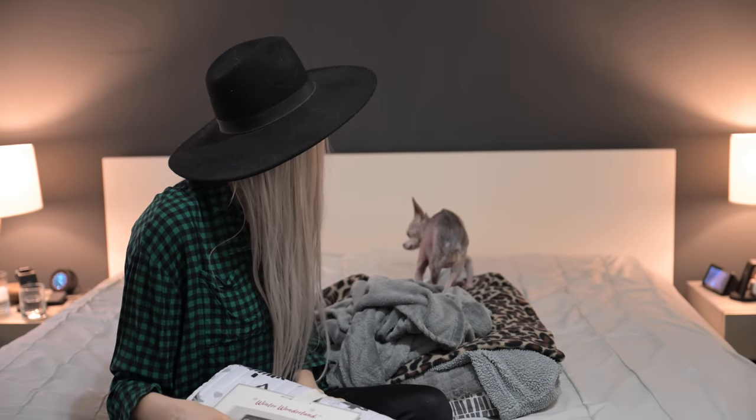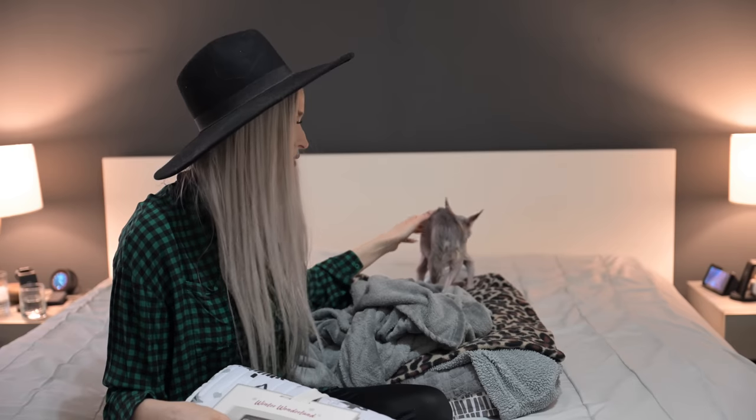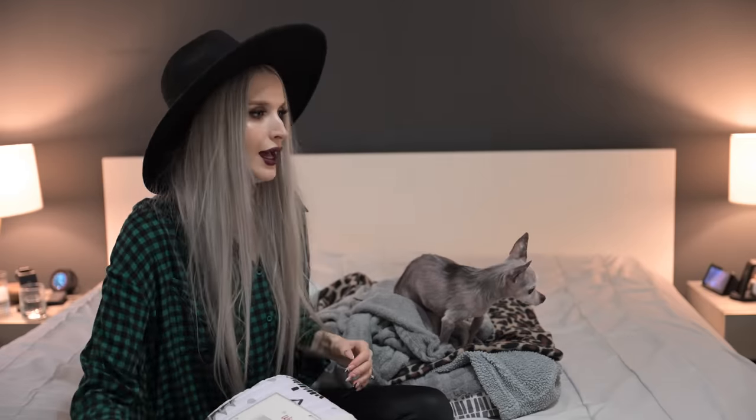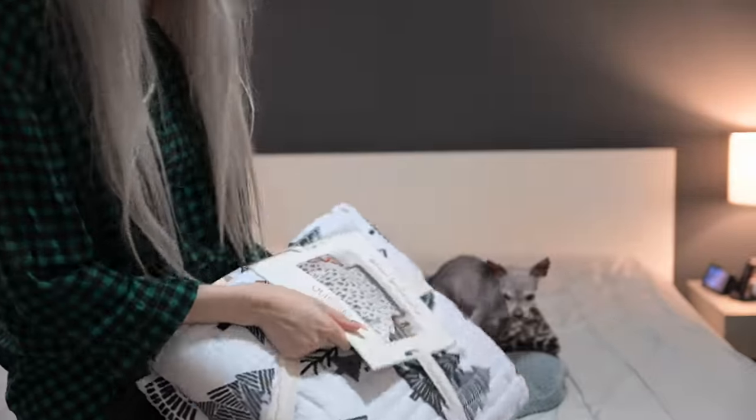I'm going to make my bed right now. We're going to start with all black bedding, and then the quilt is going to go over top. I'm not sure what we're doing pillow-wise yet.